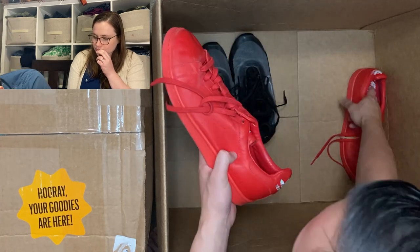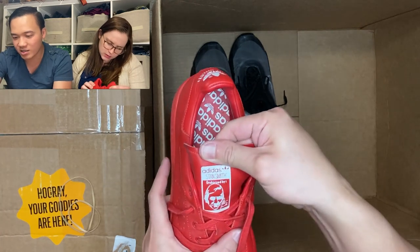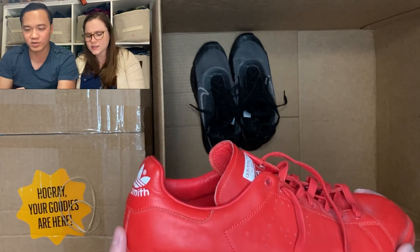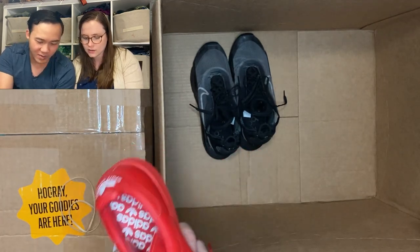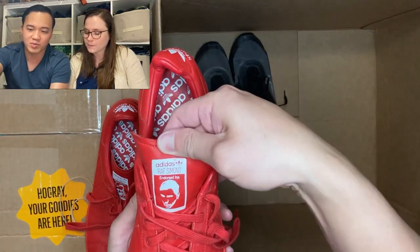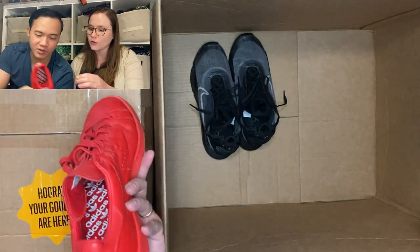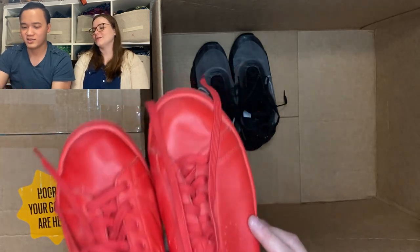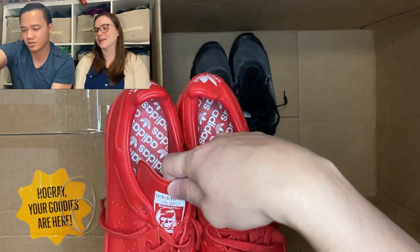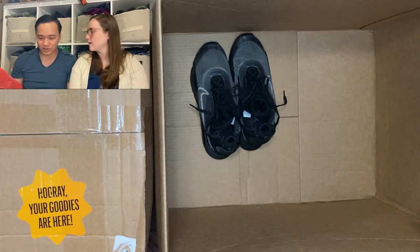The other shoes are Adidas — it says Raf Simons Stan Smith. Wow, pretty cool! Who is this Raf Simons? We need to do some research. Stan Smith is on the back and Raf Simons is on the side. I bet these are worth money. These are interesting — we've got Stan Smith and Raf Simons together. That's it for Box 1.